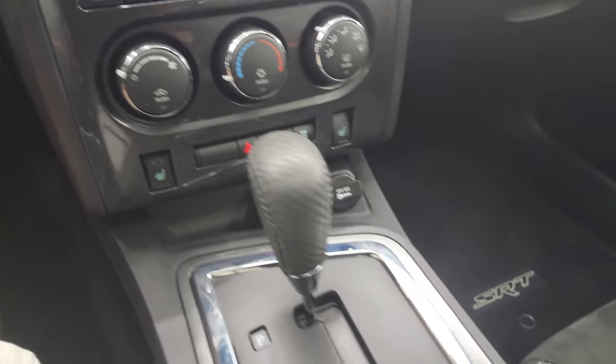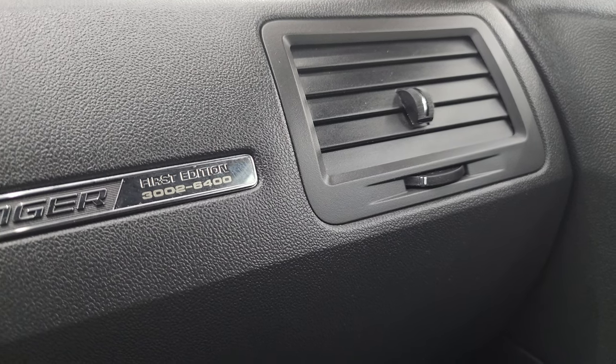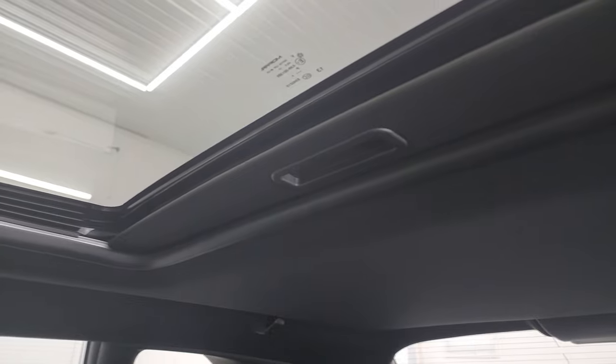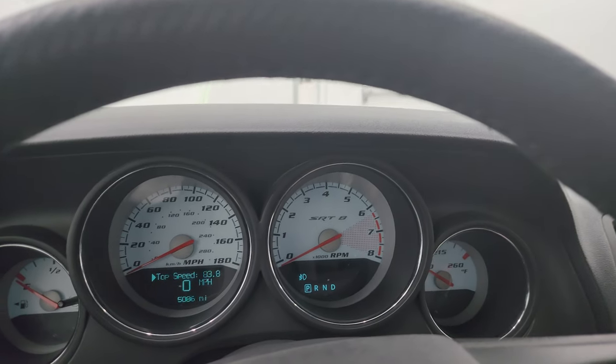Climate controls, heated seat buttons, automatic transmission. And there is your first edition badge — you can see 3,002 of 6,400. I'll figure out how many were made in silver and put that in the description. Passenger seat is in excellent shape. Headliner is in really nice condition. Power sunroof, map lights, HomeLink buttons for your garage door, security systems and lighting systems, and an auto dimming mirror. Let's start it up and take a look under the hood.